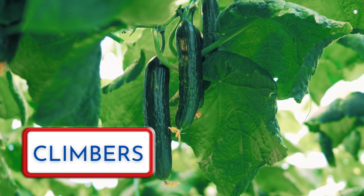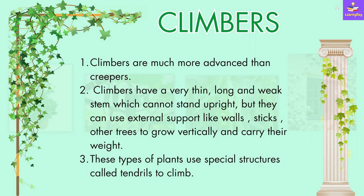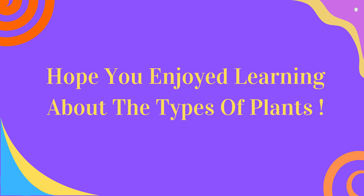Now we shall talk about climbers. Climbers are much more advanced than creepers. Climbers have a very thin, long and weak stem which cannot stand upright, but they use external support like walls, sticks and other trees to grow vertically and carry their weight. These types of plants use special structures called tendrils to climb. Examples of climbers include money plant, cucumber, pea and jasmine plant. Hope you enjoyed learning about the types of plants.